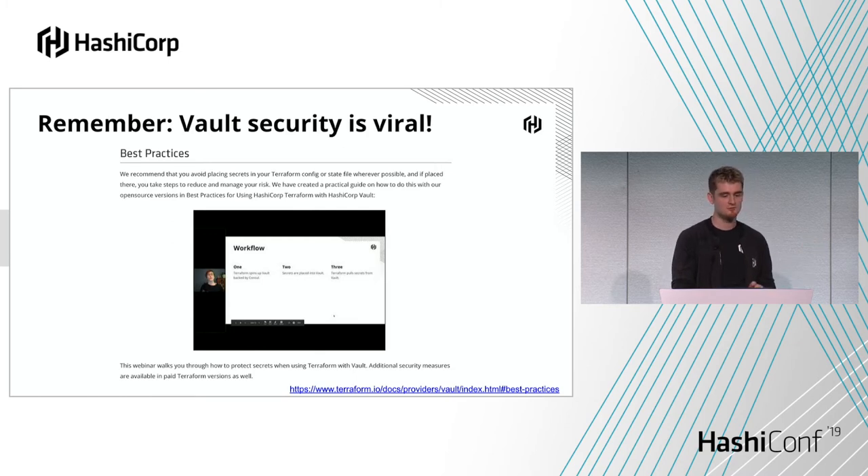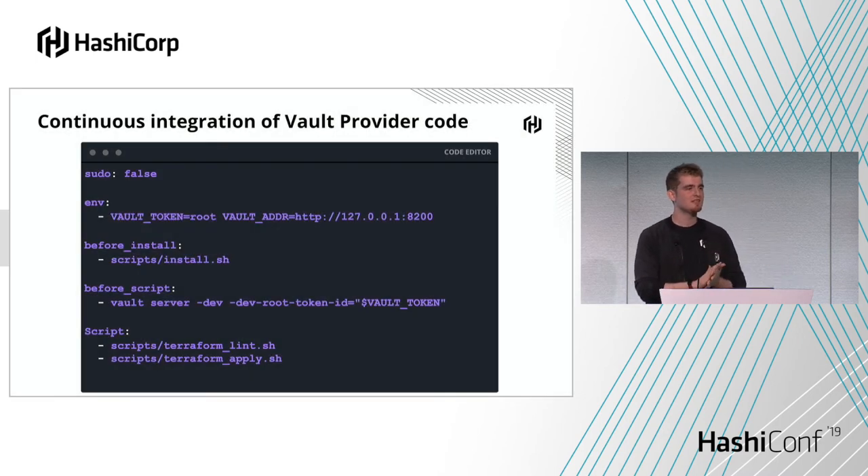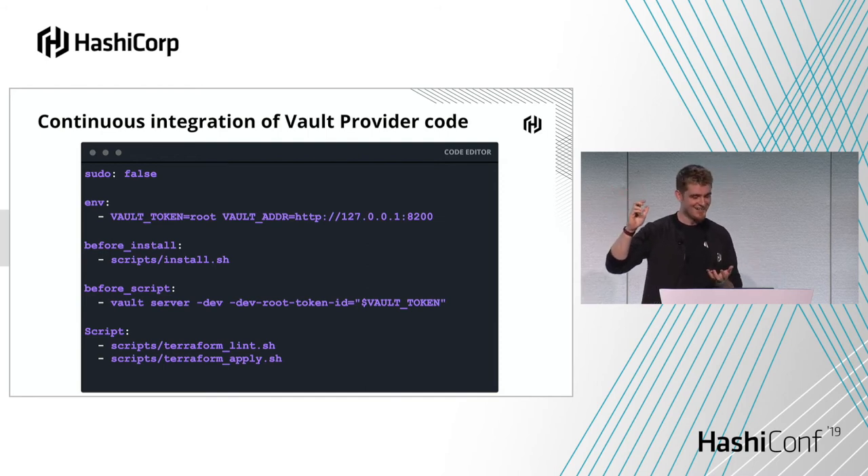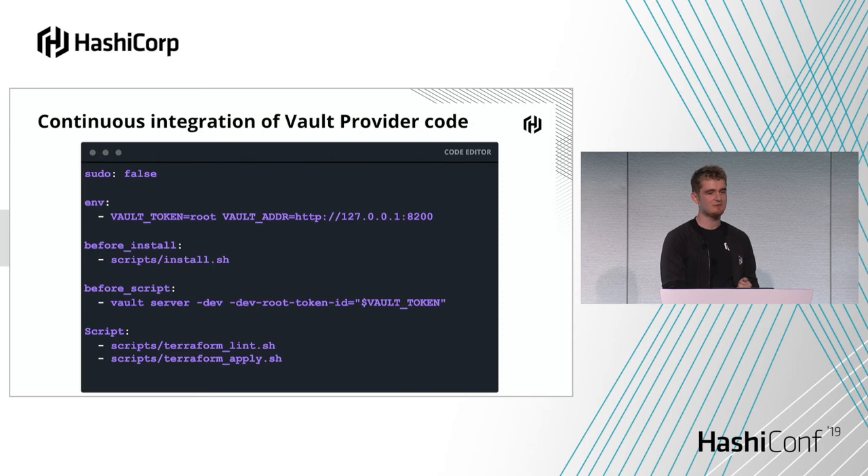With any automation, there's no point automating everything and then just hoping it doesn't go wrong — you want to automate the testing as well. This example shows a Travis CI configuration. All we're doing is using a flag to run a Vault server in dev mode, which starts unsealed with a single root token, storing everything in memory. For your test, it will spin up a temporary Vault server. In the steps, we're downloading the latest version of Vault, doing some linting with Terraform, doing an apply, and then running the test. You can consistently test provider versions, new Terraform versions, and new Vault versions — giving you confidence that upgrades won't cause problems.